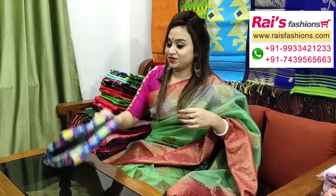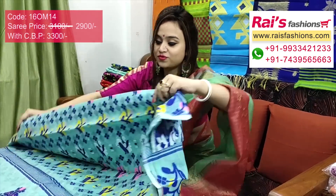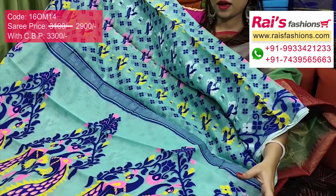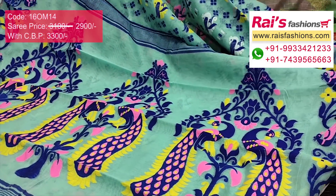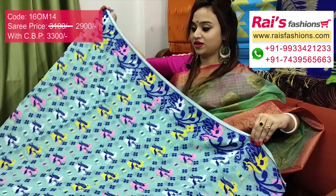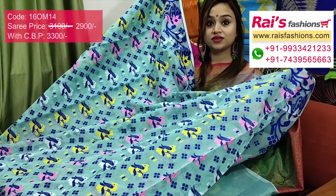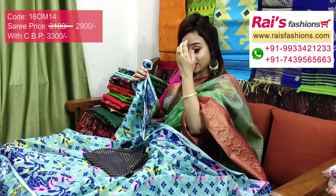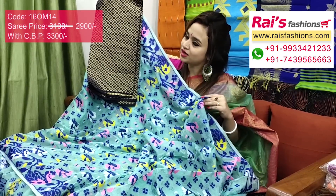This one is also a beautiful color combination — soft reshom Dhakai jamdani, beautiful work, very colorful. Pallu features heavy hand weaving Dhakai jamdani work, peacock motif Dhakai jamdani work, very exclusive. Without running blouse piece, only sari length. Beautiful jamdani work border. I will suggest silk material beautiful weaving butter wax contrast blouse piece with this sari for your exclusive elegant traditional looks.